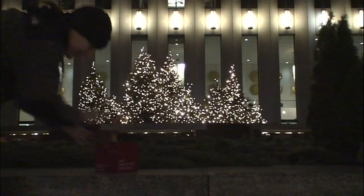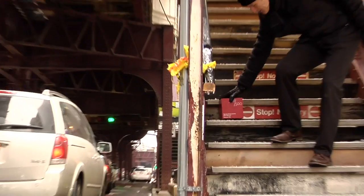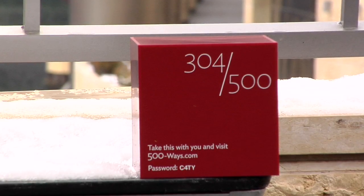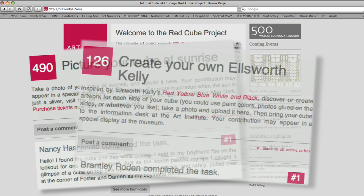The Red Cube Project was simple: 500 cubes, each one designed to be a 3D Art Institute logo, were placed around the city for unsuspecting Chicagoans to find. Each cube had a URL, a number, and a password. Once registered online, the finder of the cube was given an art project to complete.